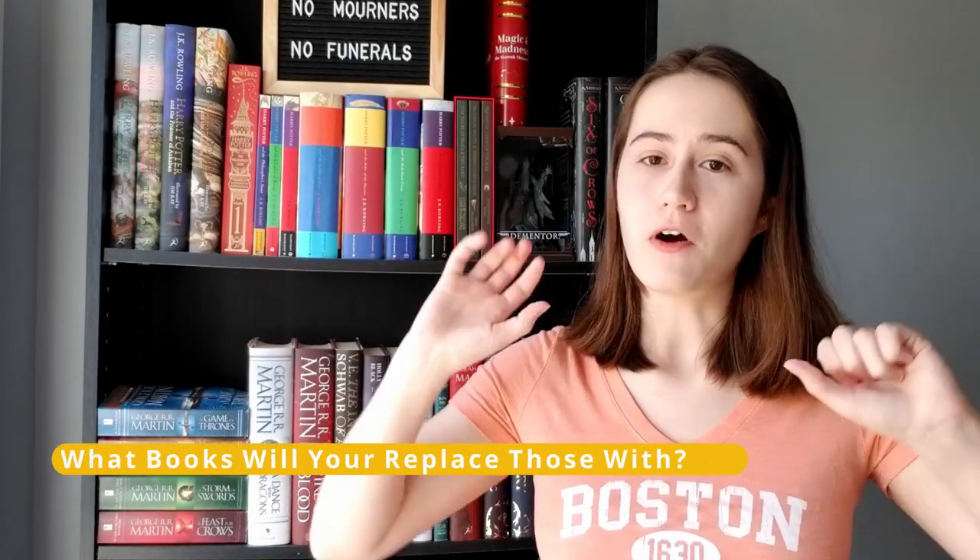Question number seven: what books are you going to replace them with? I already sort of covered this — I'm getting the new collector's edition of Name of the Wind, and I'd love them to release a collector's edition of The Wise Man's Fear so I can have a nice matching set. I might also get a new set of the Lunar Chronicles if they release a collector's edition. Other than that, mostly new books — I get Owlcrate books every month, books on birthdays and holidays, and I like to do at least one big haul a year.